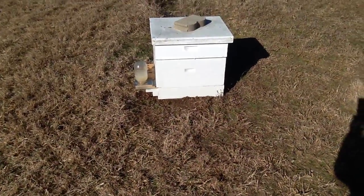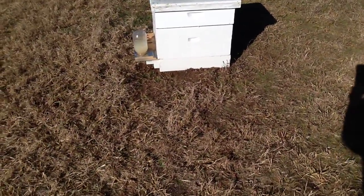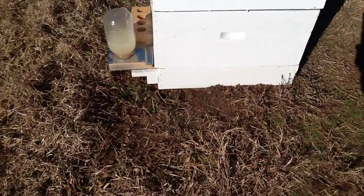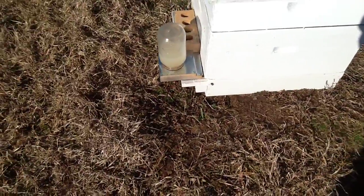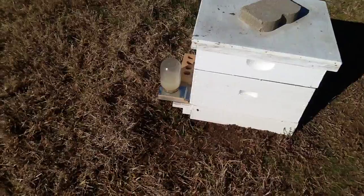See this little hive right here? Look at the corner right below the bottom of the jar. You see how the ground is dug out around it? It was sitting on a pile of leaves — all the leaves are dug out. It's all dug out underneath. Something is digging underneath my hives.